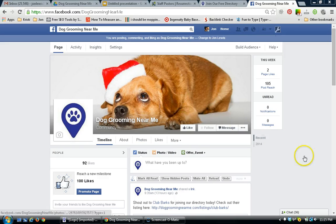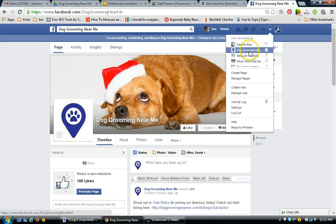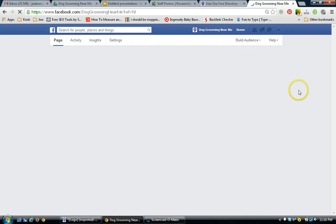Here's our Facebook page, Dog Grooming Near Me. What you can do is this little triangle right here — just click that triangle and then you can find your Facebook page that you want to use. So you can use Facebook as your business — I'm clicking that now.